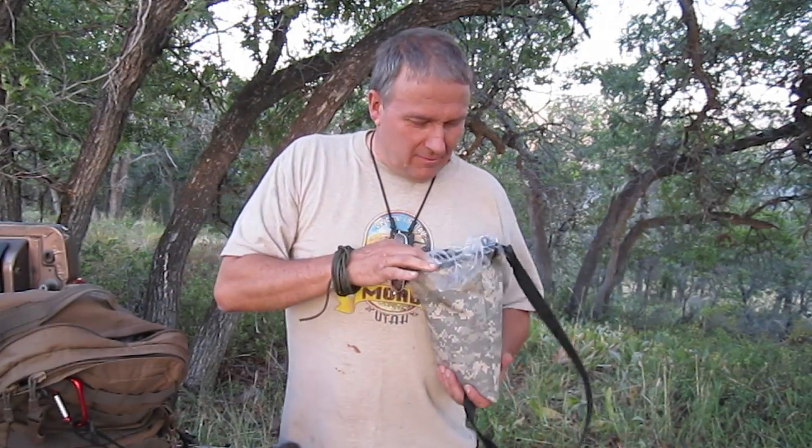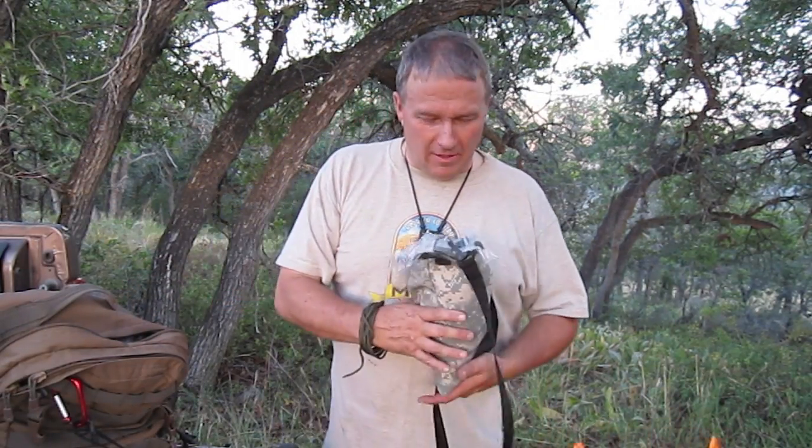Hello, Perry Peacock here with Wilderness Innovation. I'm doing a little camping tonight and on the way up here into the top of this area of the mountains I found some trees just loaded up with chokecherries.